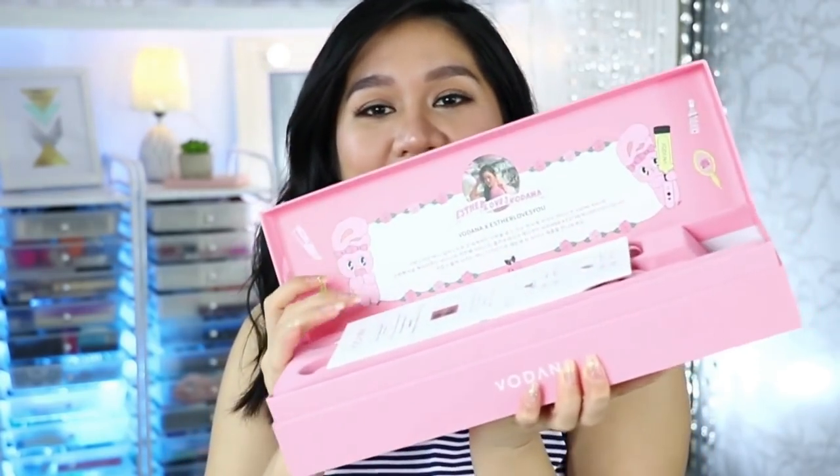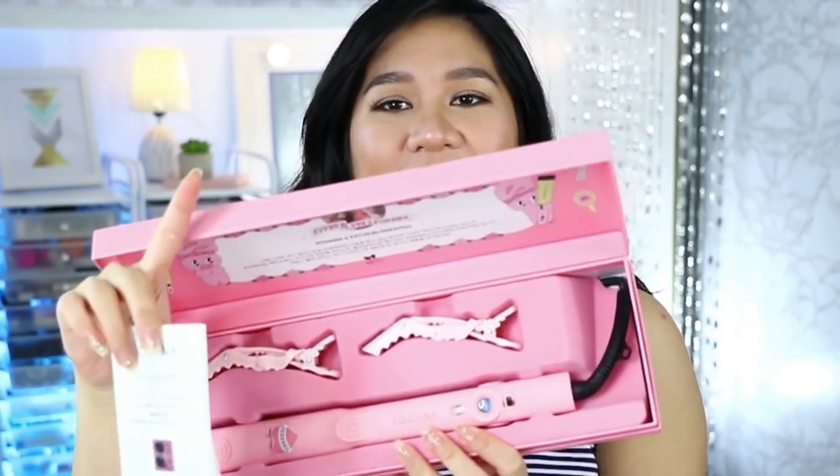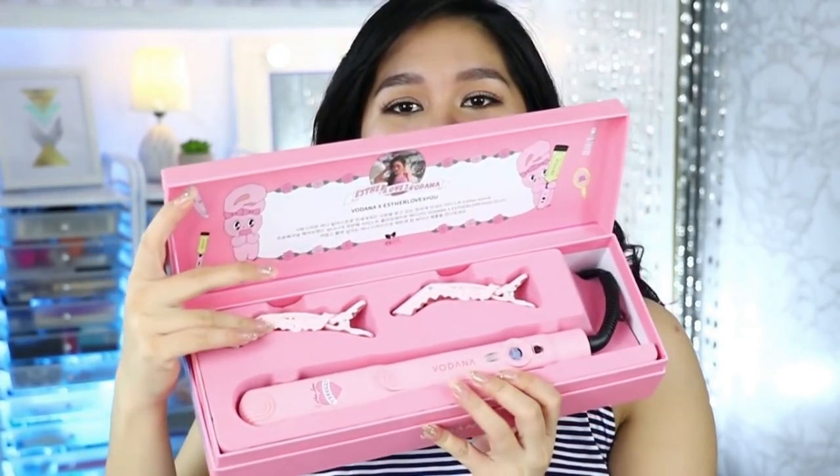Sobrang excited ako i-share sa inyo to — eto yung Vodana straightener. Tapos may libre siyang pa-extension! Ganito yung tsura niya — and when you open it, makikita nyo yung straightener na nasa loob. May libre pa siyang dalawang clips. I'm very much excited to share with you my haircare routine or how I style my hair — usually ganito-ganito lang tayo, yung effortless waves. If you want me to do hair tutorials, please let me know down in the comment section.